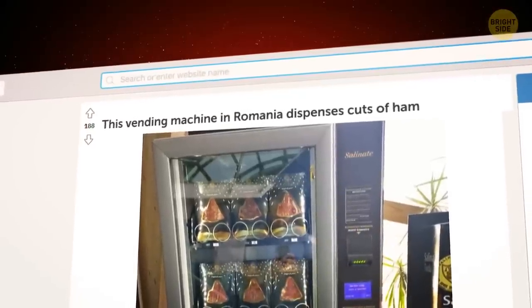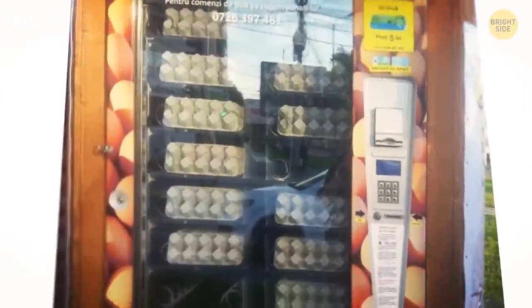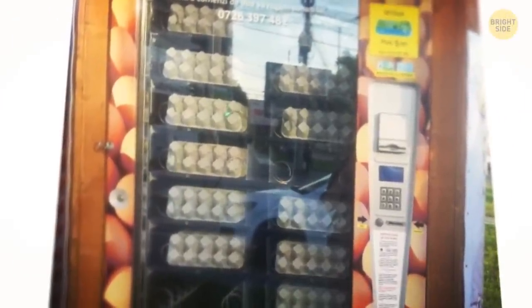In Romania, vending machines seem to be a thing. This one, for example, is a machine with ham. And here's a better one — a vending machine selling cartons of eggs. Scrambled eggs, probably.